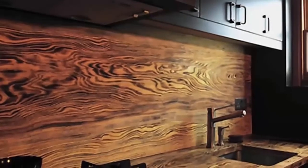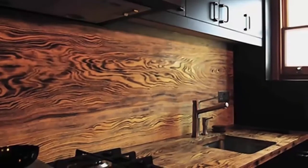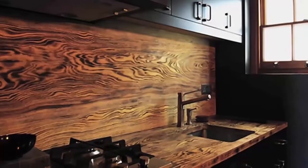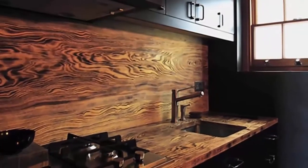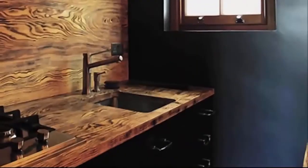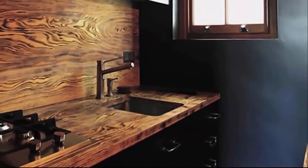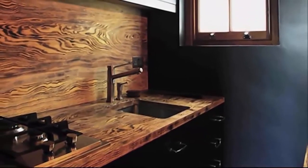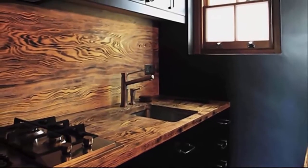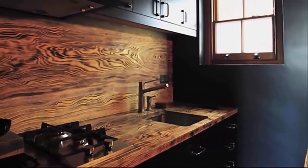Number 6: This wooden backsplash is perfect for those who are trying to create a rustic chic home design. Although the backsplash blends right into the countertops, the dark look of the cabinets balances the look. Featuring wood as a backsplash design is an excellent way to give your kitchen a rustic look. Painting all of the walls black might create a kitchen design that appears too dark and makes the kitchen look smaller, so adding a brighter accent wall might be a good idea if this inspires you to do some kitchen remodeling.